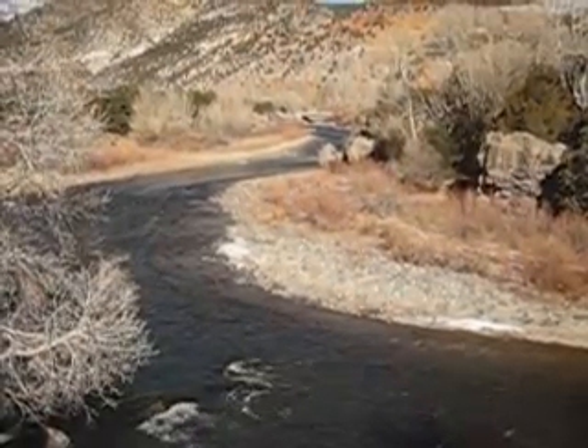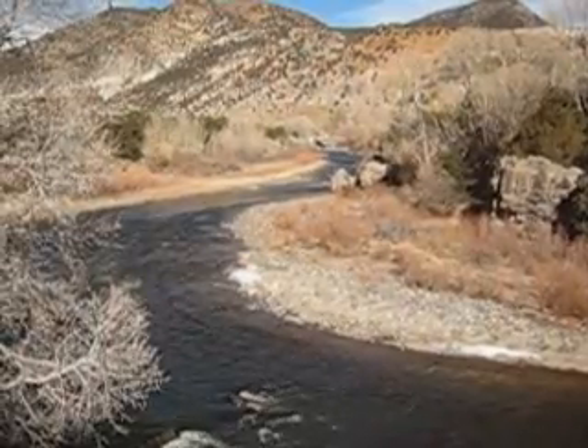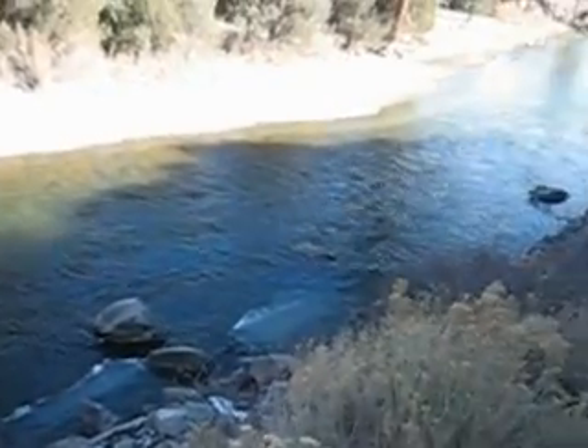Monday, February 4th, just downstream of the Wellsville Bridge below Salida and Bighorn Sheep Canyon of the Arkansas River. As you can see from this footage, ice is really cleared out of the upper canyon.